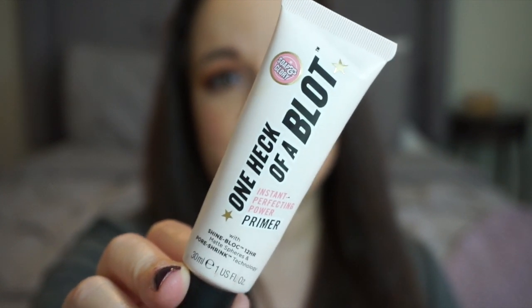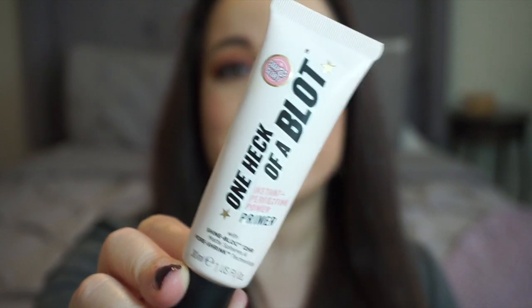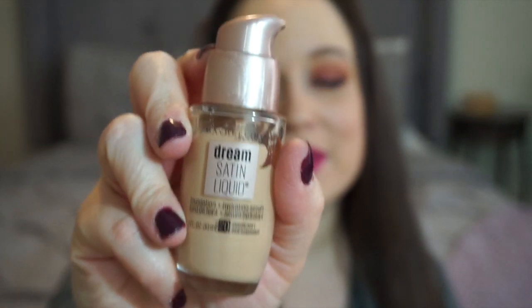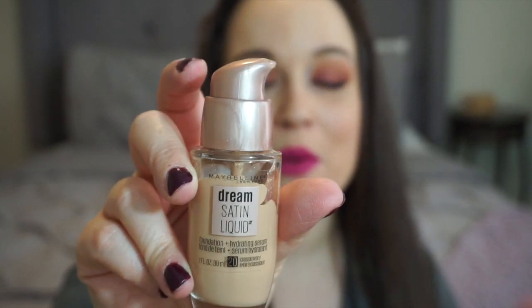I really recommend that primer, especially if you have larger pores like I do. For foundation, I've really been using two this year. The first one I'm wearing now is the Maybelline Dream Satin Liquid Foundation — I really like that it has a pump for application, and I use it with my beauty blender, getting the sponge a little damp. The formula is good though it has a slightly more yellow undertone than my more pink-toned skin.